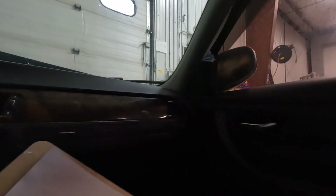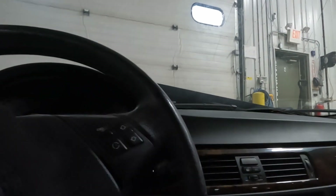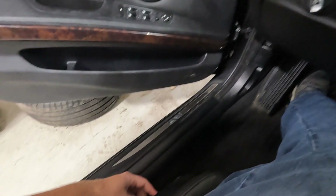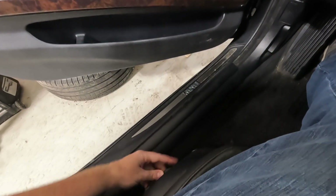Black interior on this car, so we'll test what we can here right away. Power seats move back, forward.